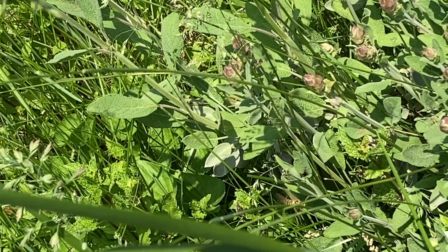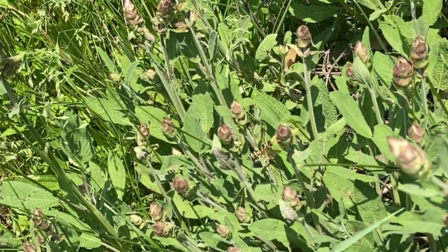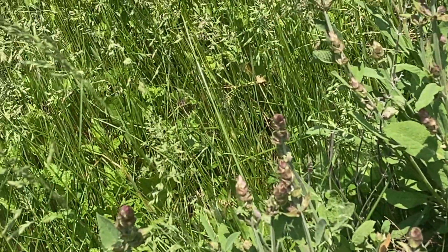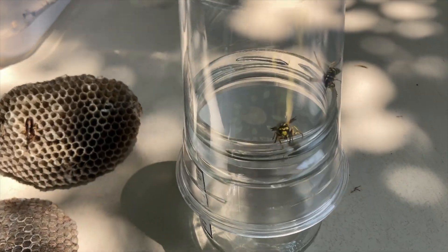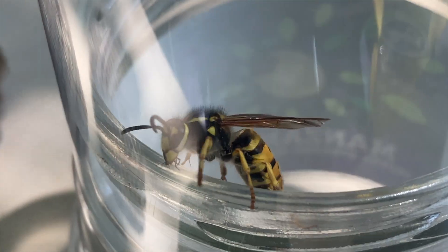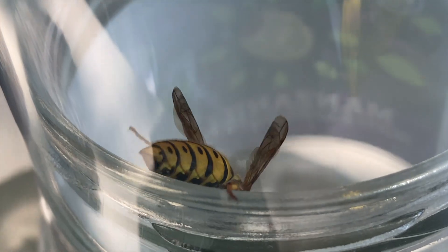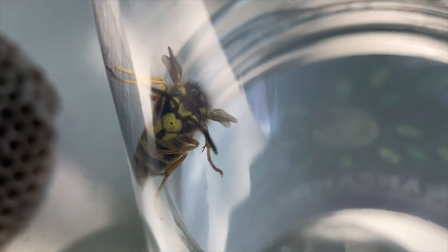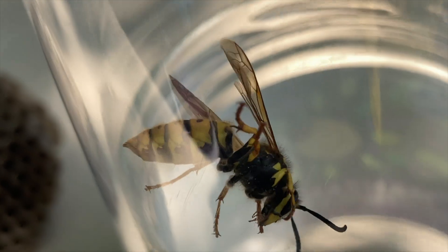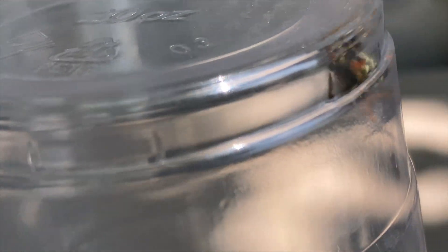After capturing the invasive Germanica yellow jacket, we then found this invasive paper wasp, the Polistes dominula, so we captured her as well. We put these two wasps in the same container so you can see the difference between them up close. German wasps or yellow jackets are considered very beneficial in the parts of the world where they're actually native — they're good pollinators and fantastic biological control agents that help keep other insect populations from exploding. But here in the states they're invasive and they displace our native yellow jackets.